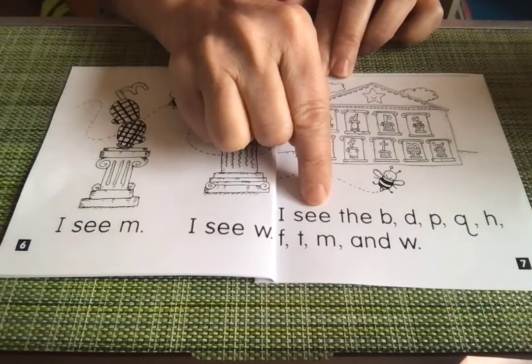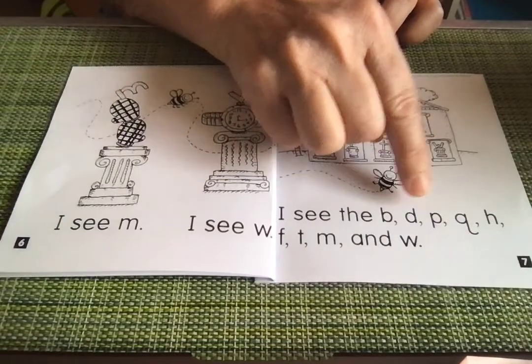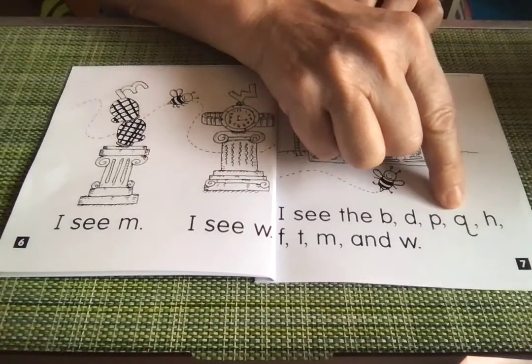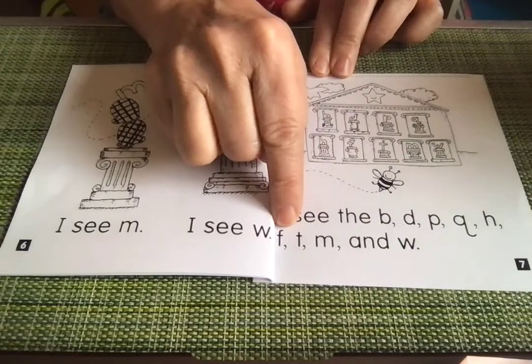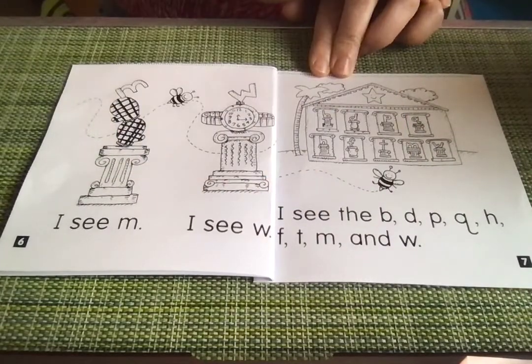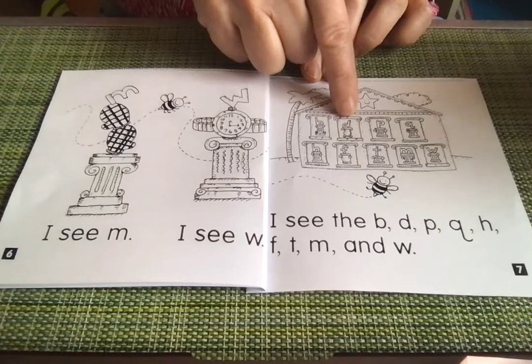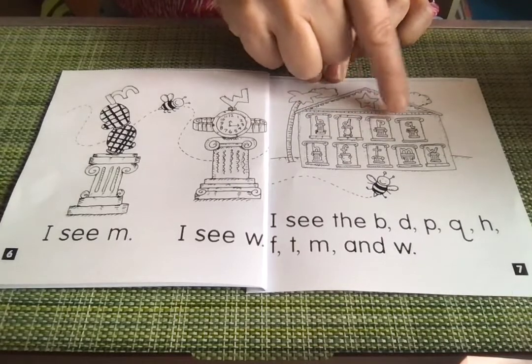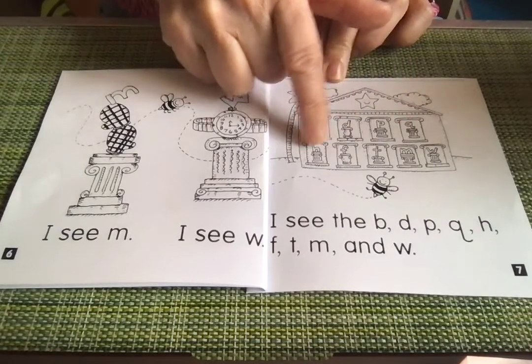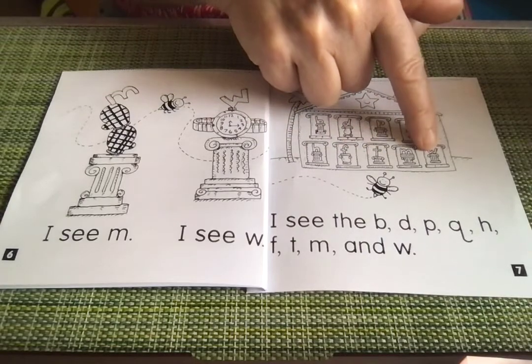I see the bee — D, P, Q, H, F, T, M, and W. Did you see all those letters? Here they are. Let's say the sounds: B, D, P, qu, H, F, T, M, W.